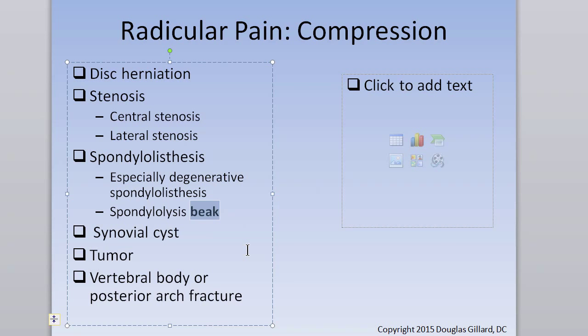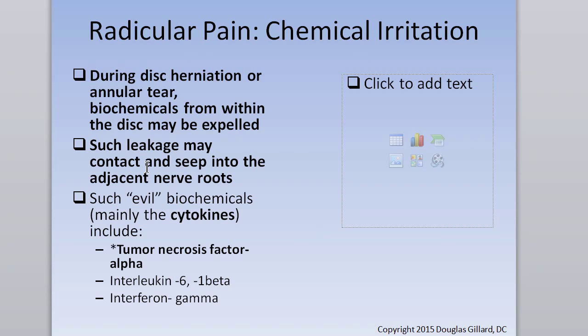In isthmic spondylolisthesis, remember the beak — when the spondylo heals, callus and pannus formation creates a sharp little ridge that can compress the traversing nerve root underneath. Even spondylolisthesis can cause radicular pain. Synovial cysts — like a ganglion cyst coming out of the facet joints into the lateral recess, compressing the nerve. Tumors can do it, and fractures can cause it too. Know tumor necrosis factor alpha — it's the leader of the cytokines prevalent in degenerative disc tissue.